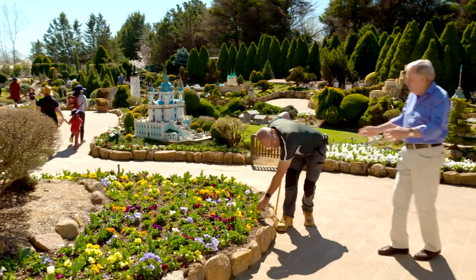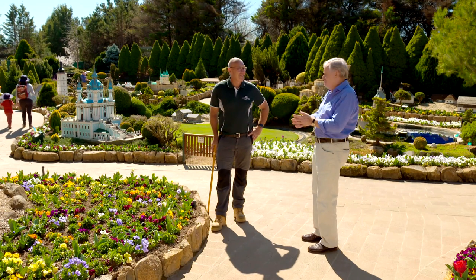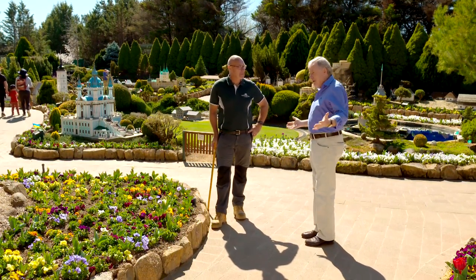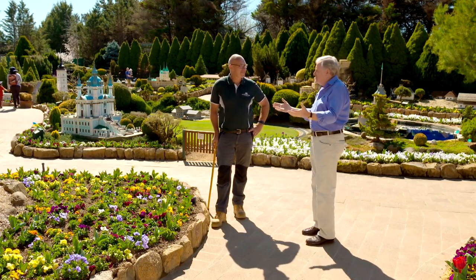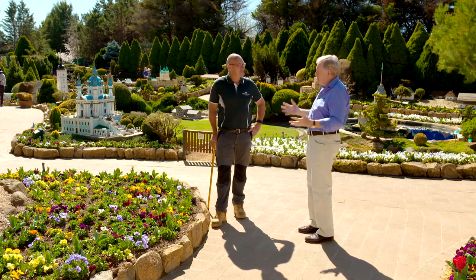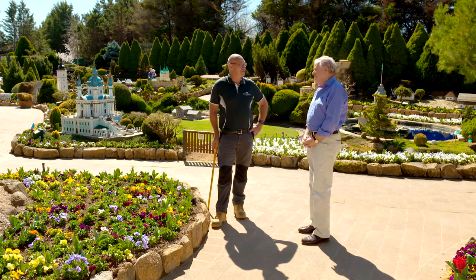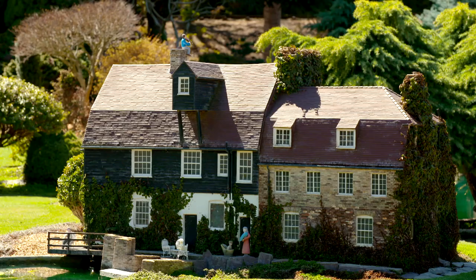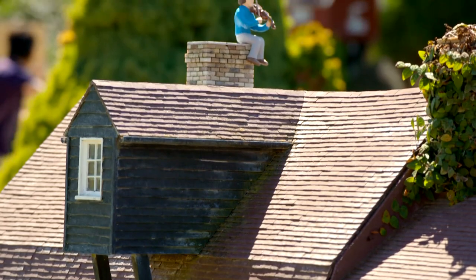Mark, I thought I'd catch you working in the garden. How are you? Great to see you. It's wonderful to be back. Maybe it's 20 years since I was here with your mum and your dad. Can you just remind me and our viewers of the history of this amazing place? Well, it started from a holiday that mum and dad and my two sisters and myself had over in the UK back in the early 70s, and we saw a model village over there. And that inspired dad to build one over here.